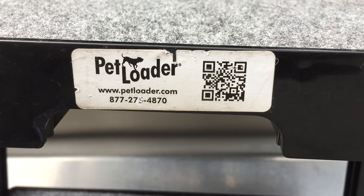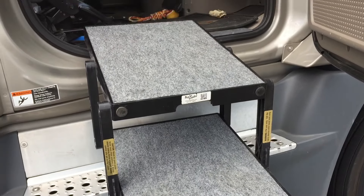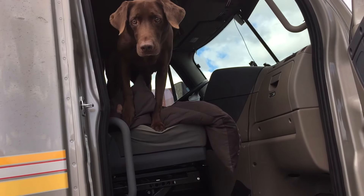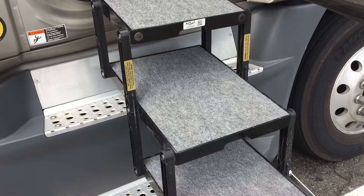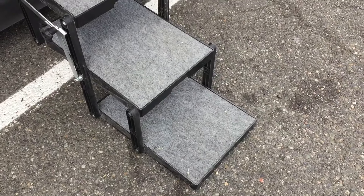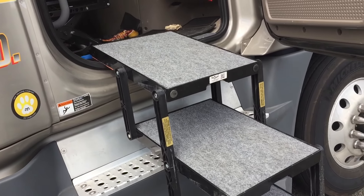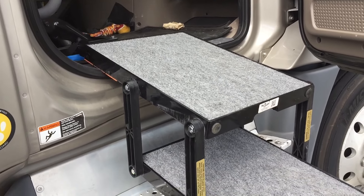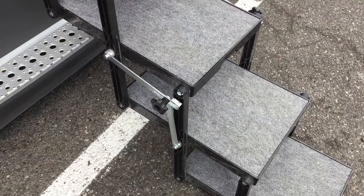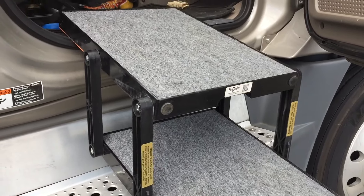What's going on everybody, just want to do a quick little video here. This is for the truck drivers out there with big dogs, or you got an aging dog with bad hips or something. My dog's a little bit of both — she's nine years old and doesn't have the greatest hips already, so I got the Pet Loader.